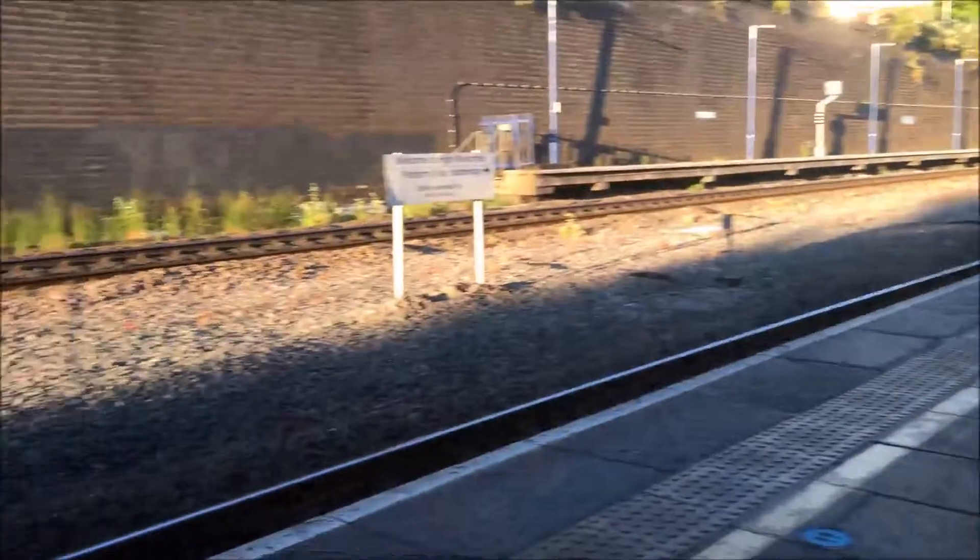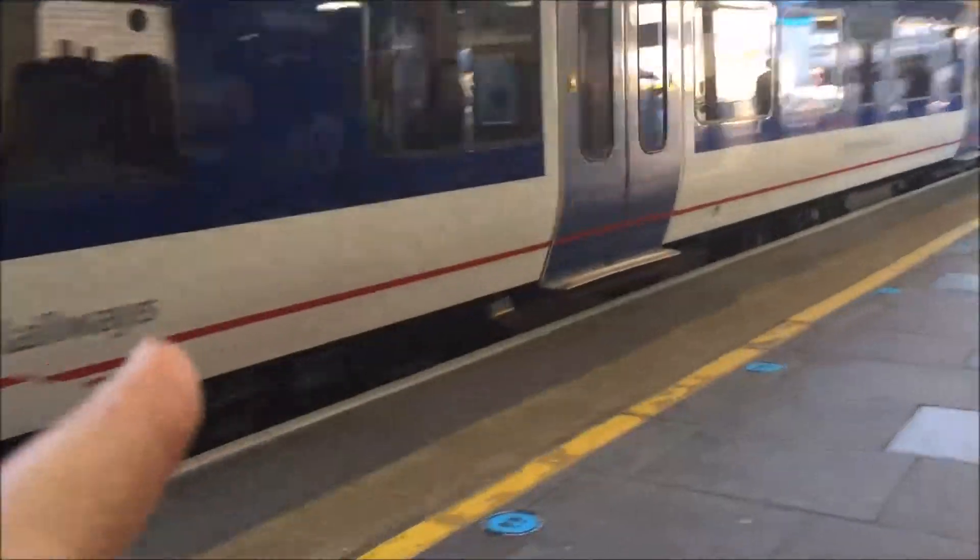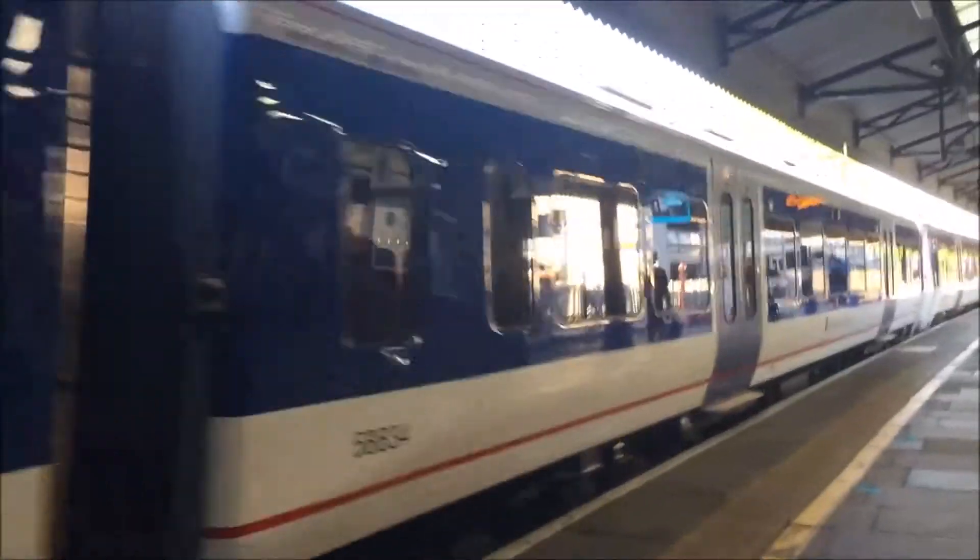We are at High Wycombe and we're going to get on a train to Oxford Parkway. I really do like High Wycombe Station — it has a really old, eerie feeling. And that's my Class 165 I'm taking today to Oxford Parkway. It's not built by Brunel but it's quite a masterpiece. Anyway, let's board our train.